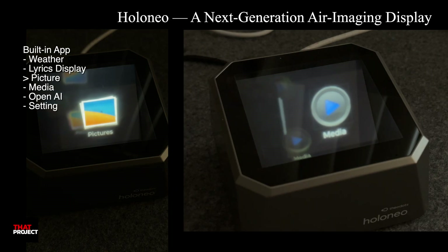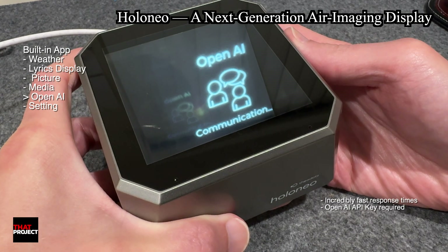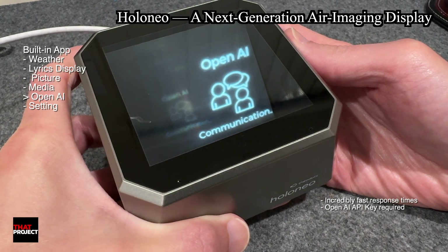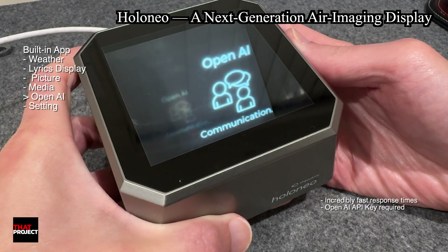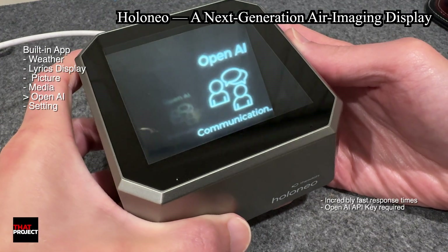The AI assistant responds: 'I'm an AI assistant here to help answer your questions, provide information, or assist with various requests. What can I help you with today?'